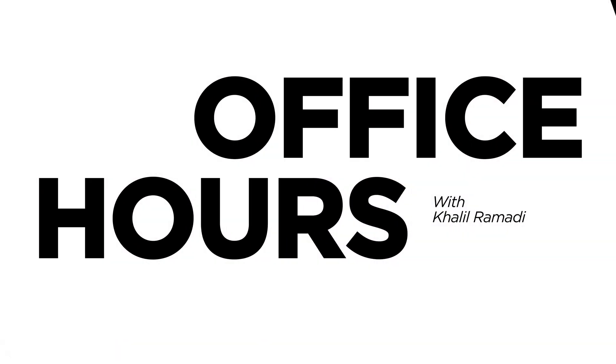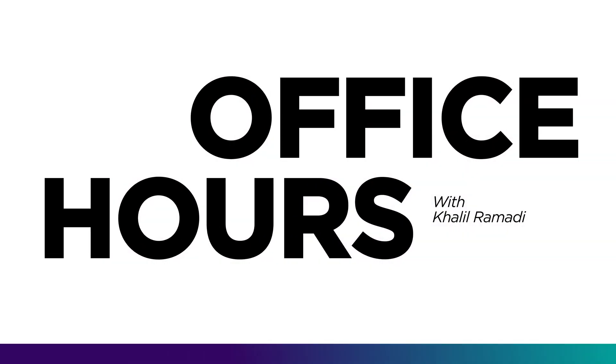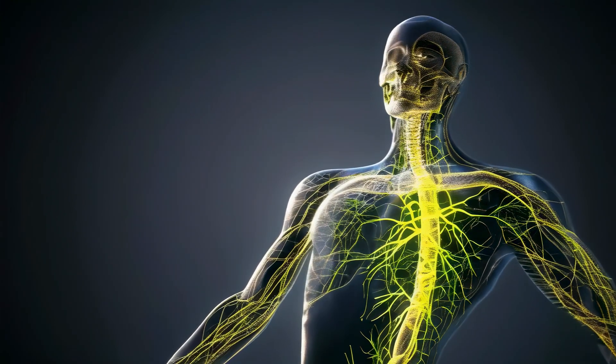Welcome to my office. I think the nervous system is just so cool.